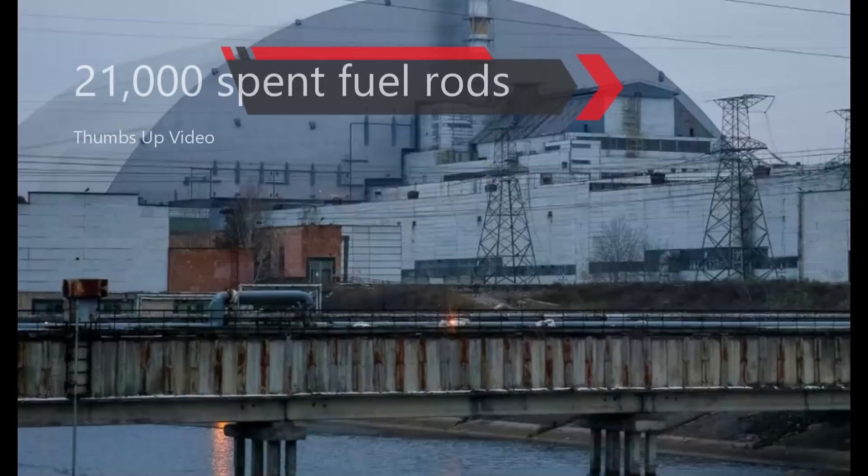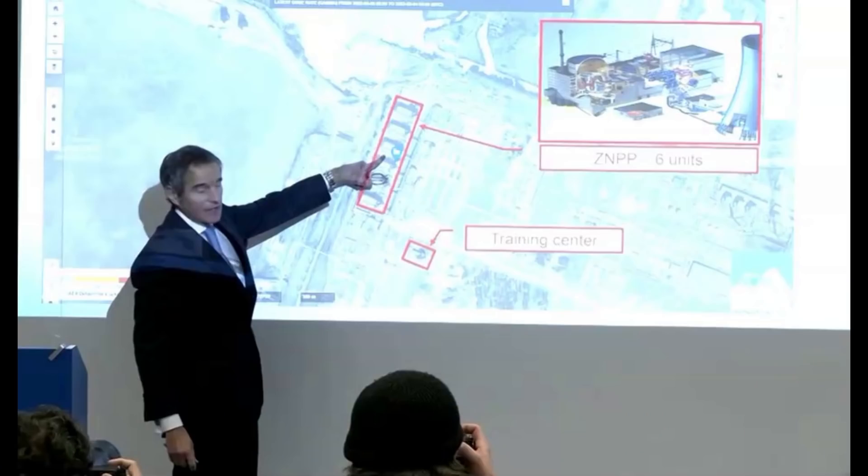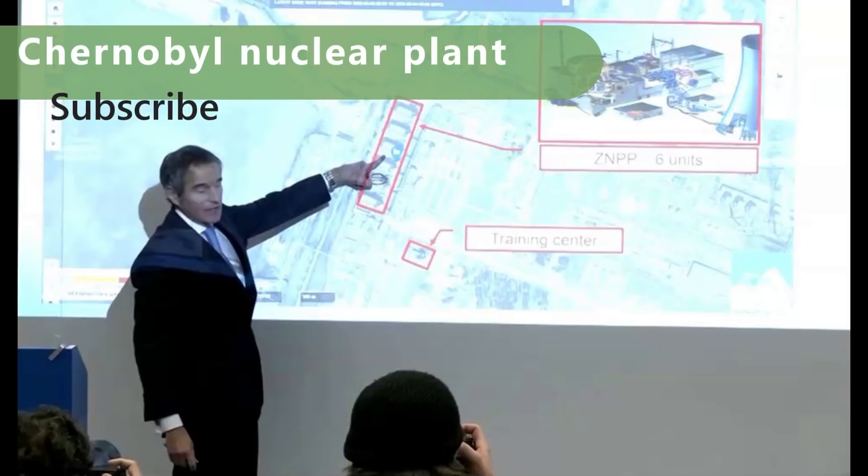You heard me right — 21,000 fuel assemblies are at jeopardy of heating up and going into meltdown. The United Nations Nuclear Watchdog has issued a statement trying to calm concerns that a power blackout at the defunct Chernobyl nuclear power plant could send radioactive particles into the air across Europe.